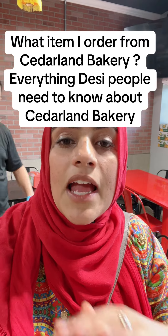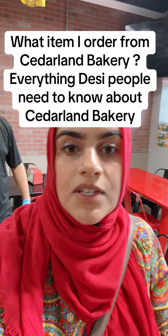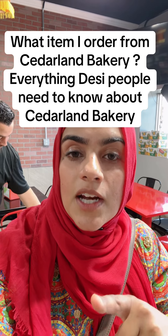Everyone, I'm here at Caesarland Bakery — you guys know one thing about Caesarland Bakery. I've been coming here since 2017. There are plenty of good Middle Eastern bakeries here in Dearborn and Dearborn Heights, but there's a particular item that I always get from Caesarland Bakery. It's my go-to, and I'll have the owner himself show you and explain what that is.